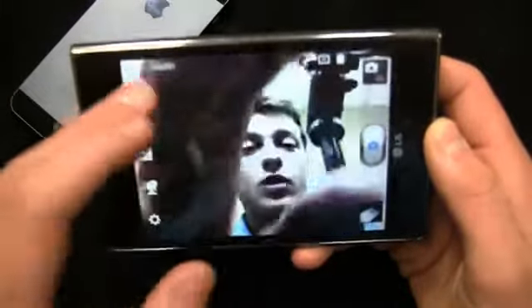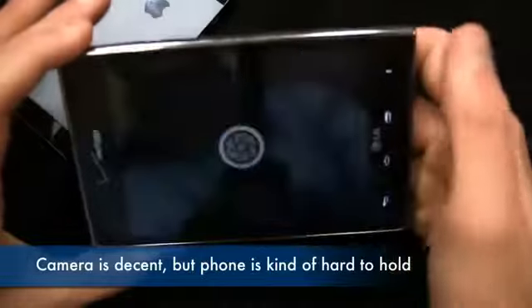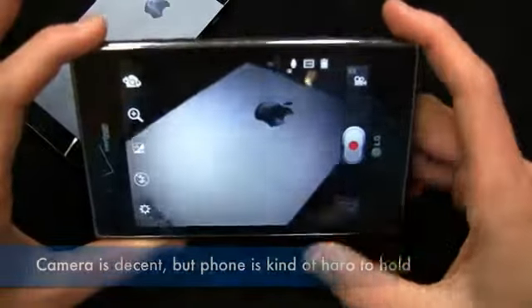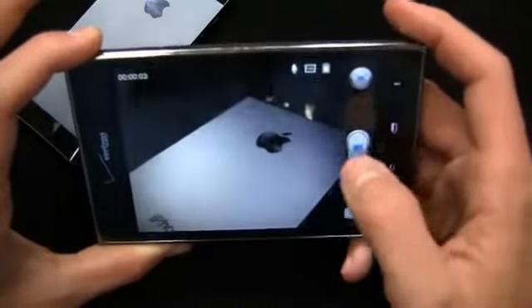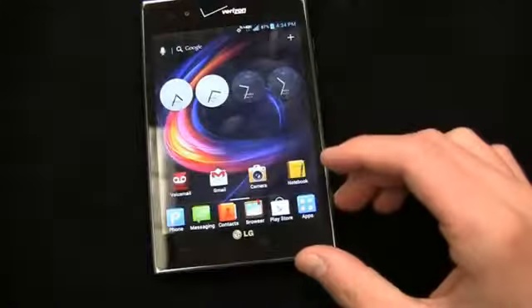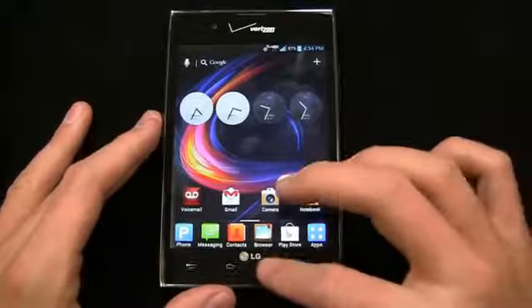Flipping to the front-facing camera if you want to see my beautiful face. 1080p HD video recording — you can switch over pretty easily. When you're recording, you can also take still shots, much like the One X and the Galaxy S3. So if your son or daughter is playing a game and you want to record it but also take stills, you can take advantage of that here.